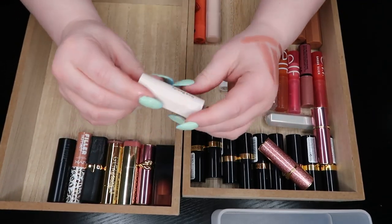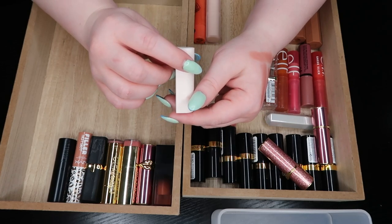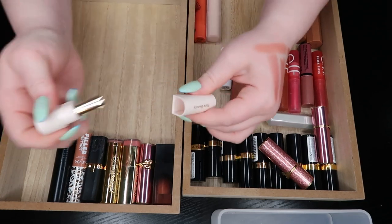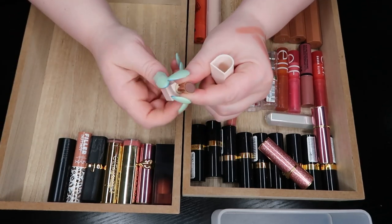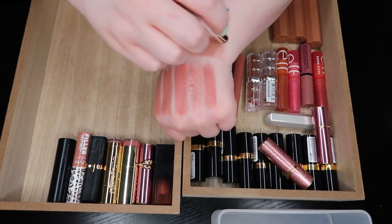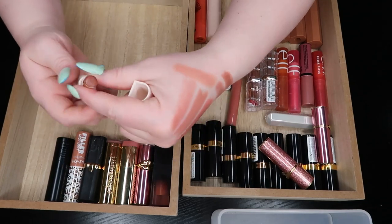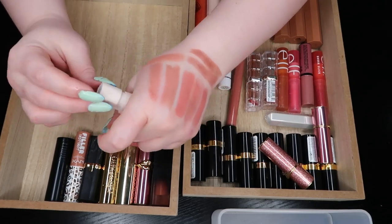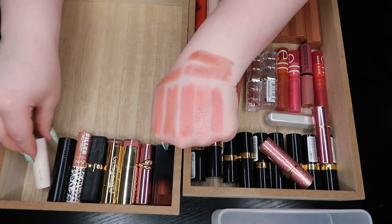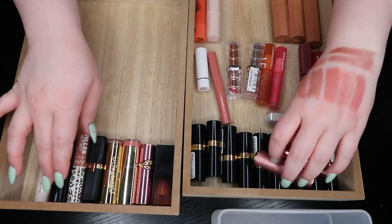The Rare Beauty Dewy Lip Balm in the shade Thankful — this might be a little deeper than I expected. Yeah, it has a bit more pigment and is a little more deep. This one's going to be great for fall. I haven't worn it since last fall actually, so keeping that around.